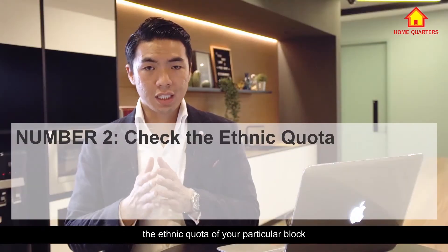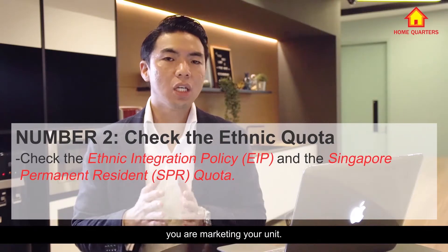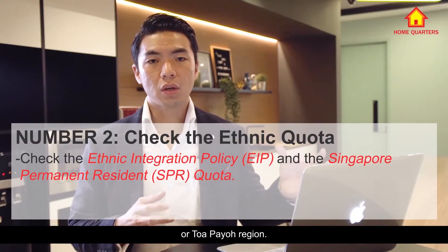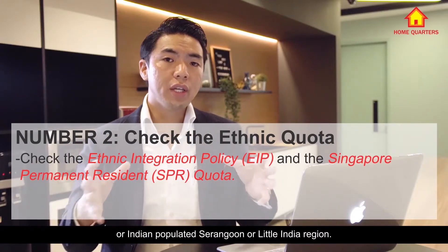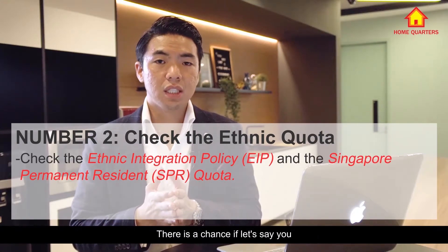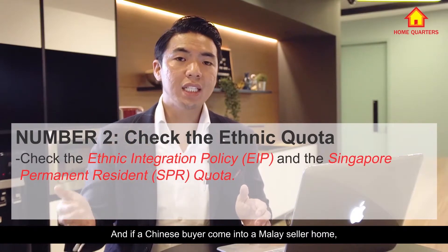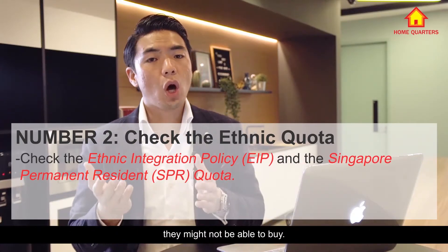Secondly, you've got to check the ethnic quota of your particular block every single month while you are marketing your unit. For example, for Chinese-populated areas like Ang Mo Kio or Toa Payoh, Malay-populated areas like Yishun or Bedok, or Indian-populated areas like Serangoon or Little India — there is a chance that if you are a Chinese seller in Ang Mo Kio, you could only sell to Chinese buyers, and if a Chinese buyer comes to a Malay seller's home, they might not be able to buy.